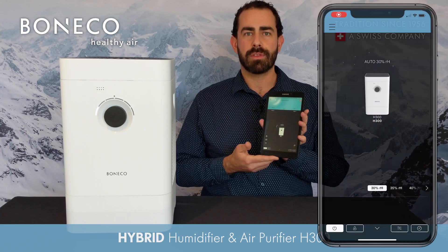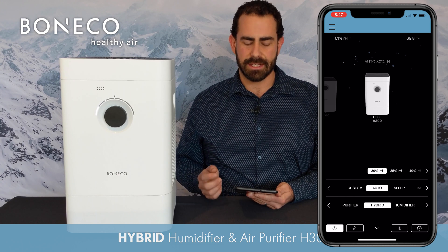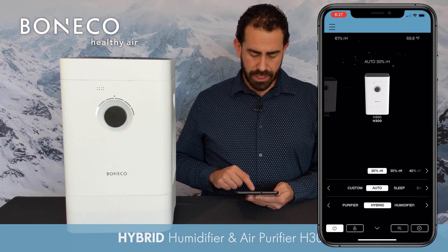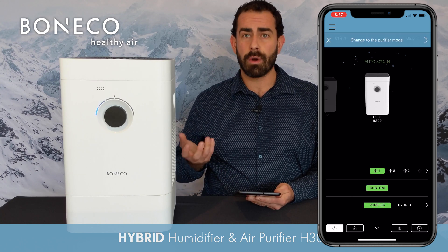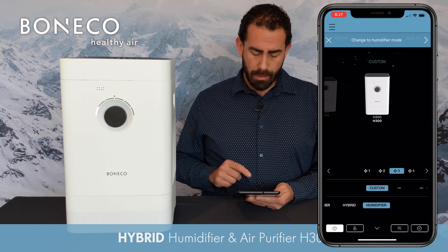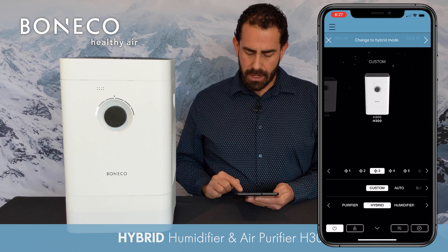When you connect via Bluetooth with the Binatco Healthy Air app, you're able to unlock all the different features that this has to offer. For example, you can change it between purifier mode if you just want to purify, or likewise the humidifier mode, or most people are going to use it on that hybrid mode to get the best of both worlds.